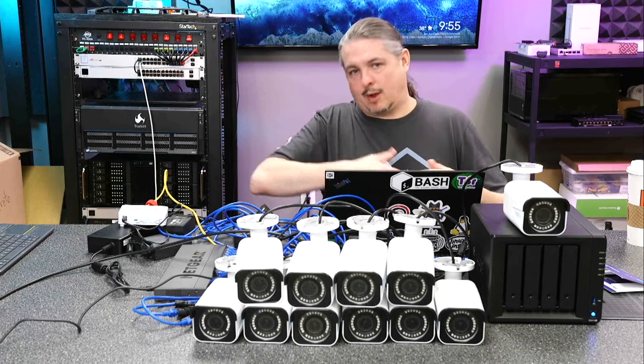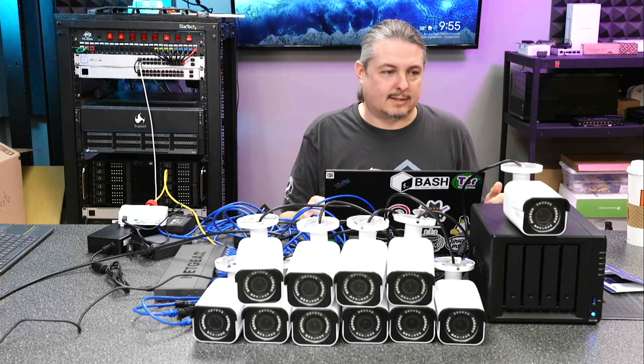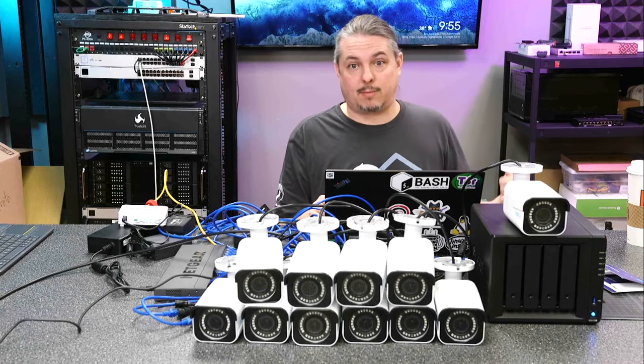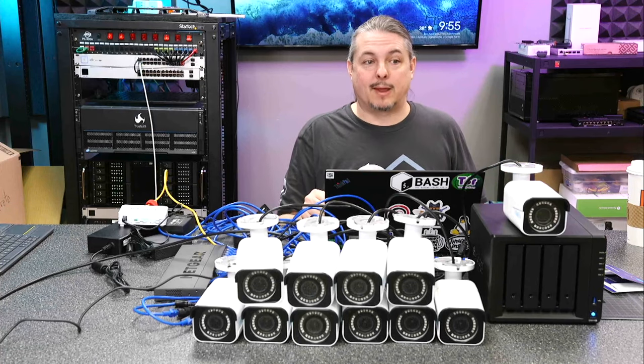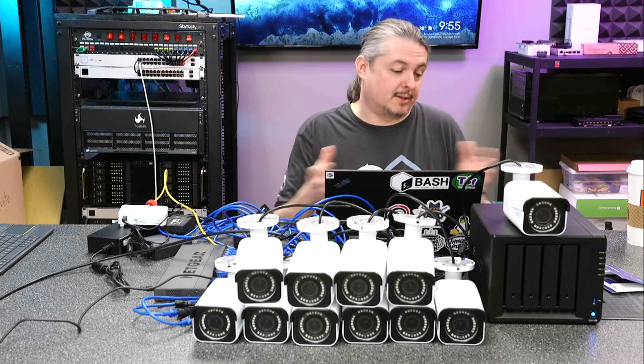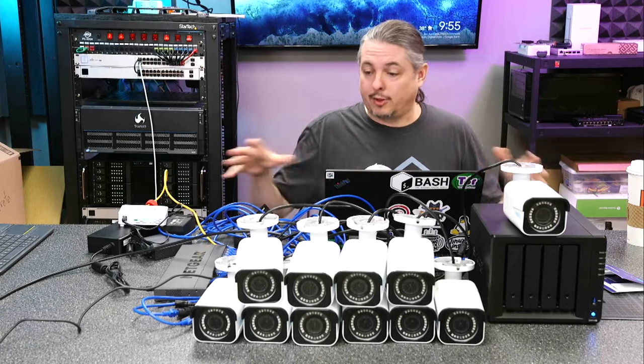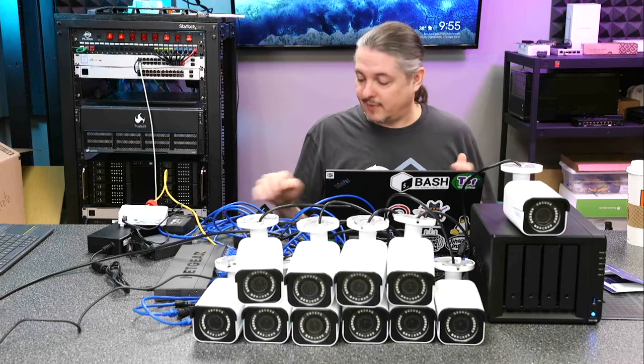There's always someone who says, 'I only sell top-of-the-line, super expensive AXIS cameras.' And don't get me wrong, AXIS makes really nice equipment, but this project would have been out of their budget and they simply wouldn't have gone with it. So it is about client expectations and client needs. Finally, all of this is set up through Synology Surveillance Station.